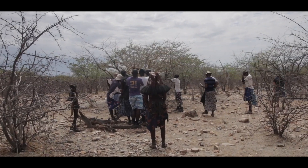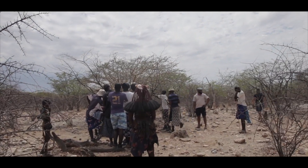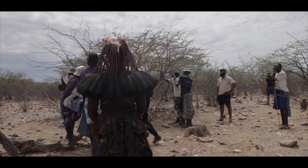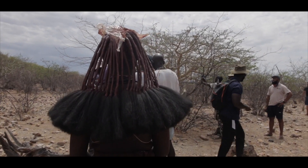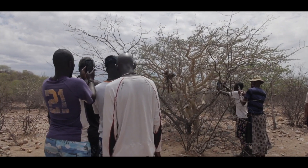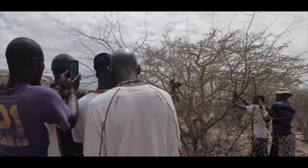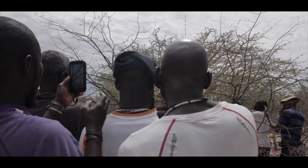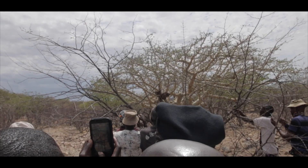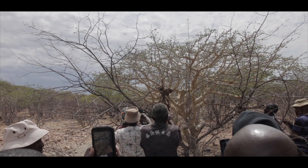Since its independence in 1990, Namibia has been at the forefront of community-based natural resource management, whereby the local communities manage the natural resources on their land, including the wildlife. This has allowed a positive growth of wildlife population over 40 years in both Skeleton Coast and the adjacent communal conservancies, until a severe drought started seven years ago.